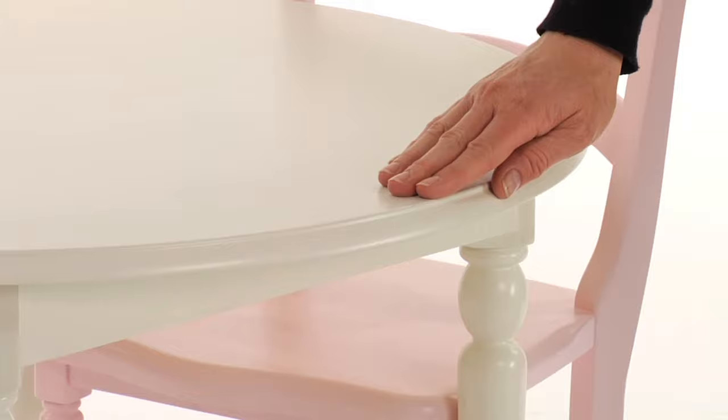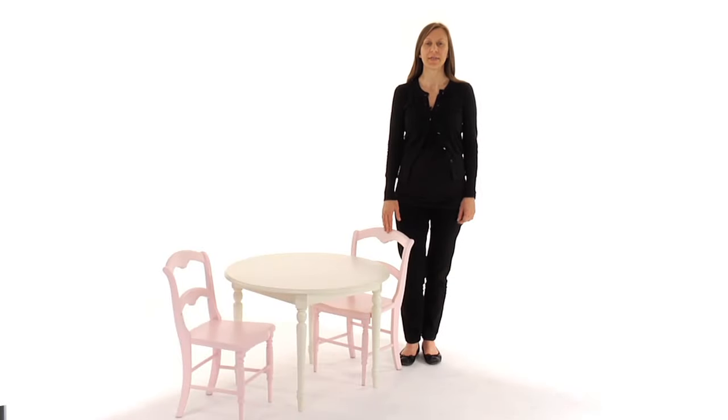durability, and depth of color. Most importantly, the table and chairs are rigorously tested to meet or exceed the highest industry safety standards.